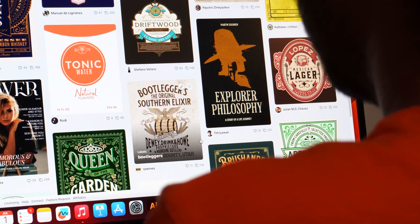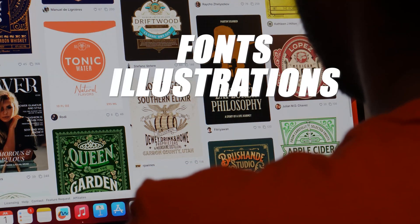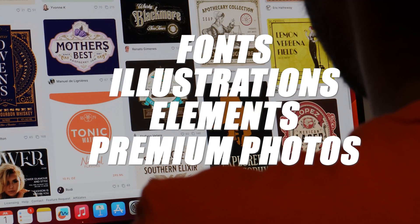Lastly, Kittel is a one-stop shop for all my design needs, with an extensive library of fonts, illustrations, elements, premium photos, and textures. I no longer have to waste time going to different websites searching for these resources — everything I need is right there within the platform.